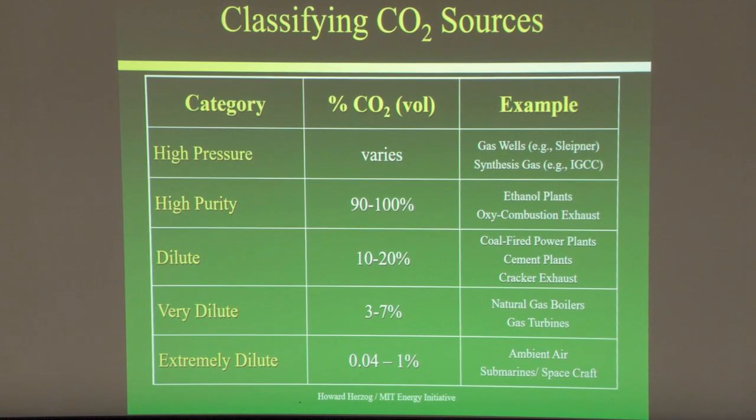High-purity streams make up a lot of capture today. There's a big project going on now in the upper Midwest to capture CO2 from ethanol plants — they're trying to build a pipeline to connect these plants and take the CO2 into North Dakota, though permitting has been a bottleneck.